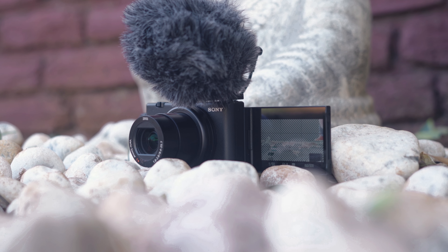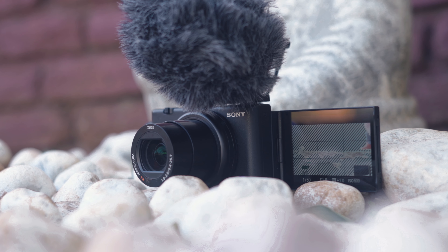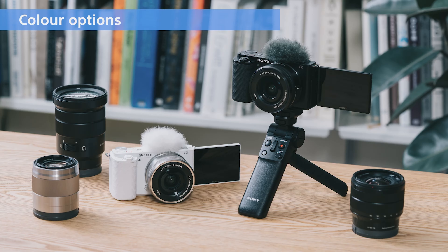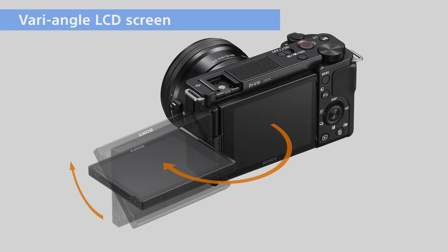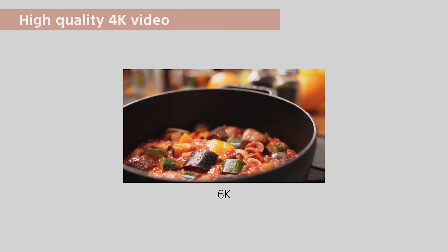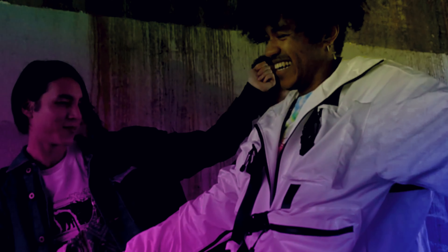The poor battery life of the ZV-1 was always a sticky point for creators, as you get very little recording time on one battery. The ZV-E10 ships with Sony's FW battery as seen in the A6400. The FW battery was never great, but with improved internal performance the ZV-E10 is able to eke out improved battery performance over the ZV-1.